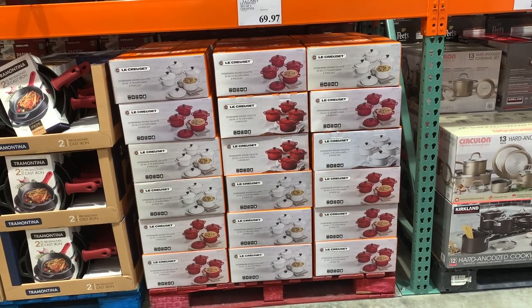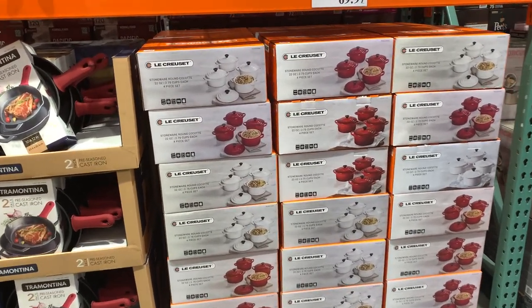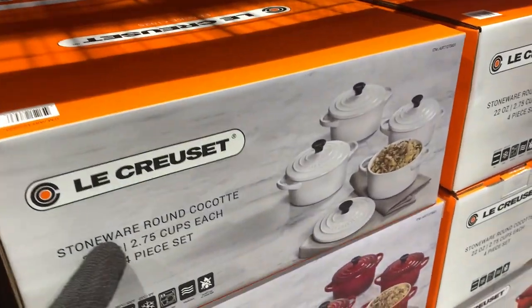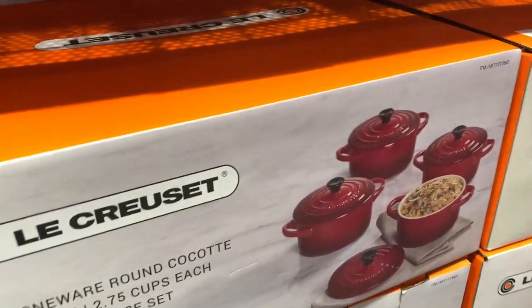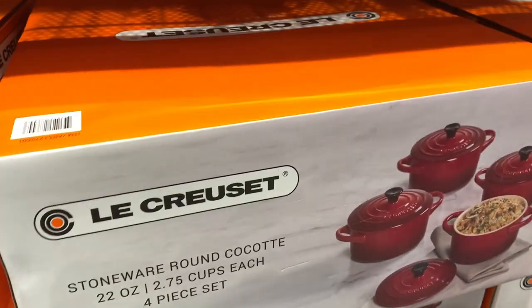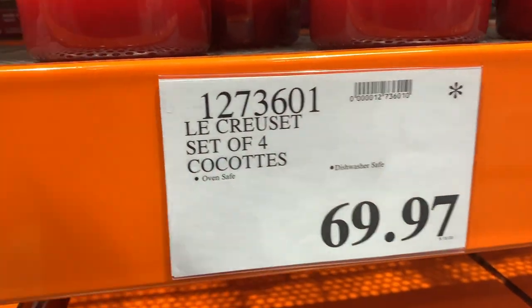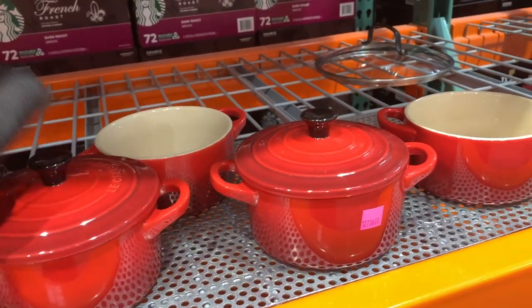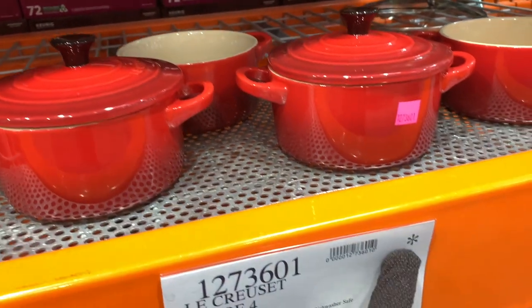I was walking around Costco the other day and I see these sets for $69.97. That's a great deal. It's a set of four. They're like $150 in regular retail stores. They're all stoneware. They have white and they have red in the store. They have quite a few in this location. Check your local Costco. They're on clearance and no longer going to carry them for $69.97.